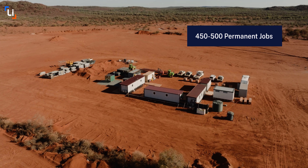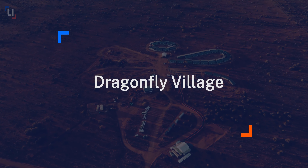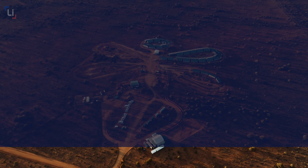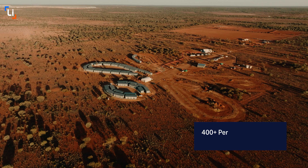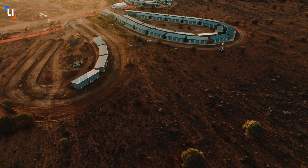Given the schedule-critical nature of early works, we deliberately focused on local WA contractors and suppliers, including some amazing local businesses. Today we'll be pouring 380 cubes of concrete for the mill foundation.